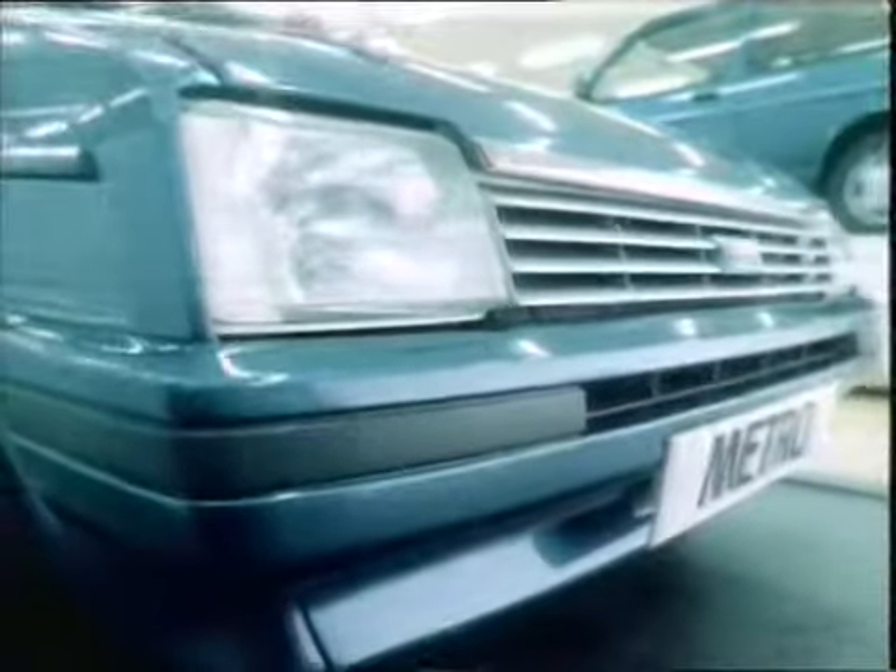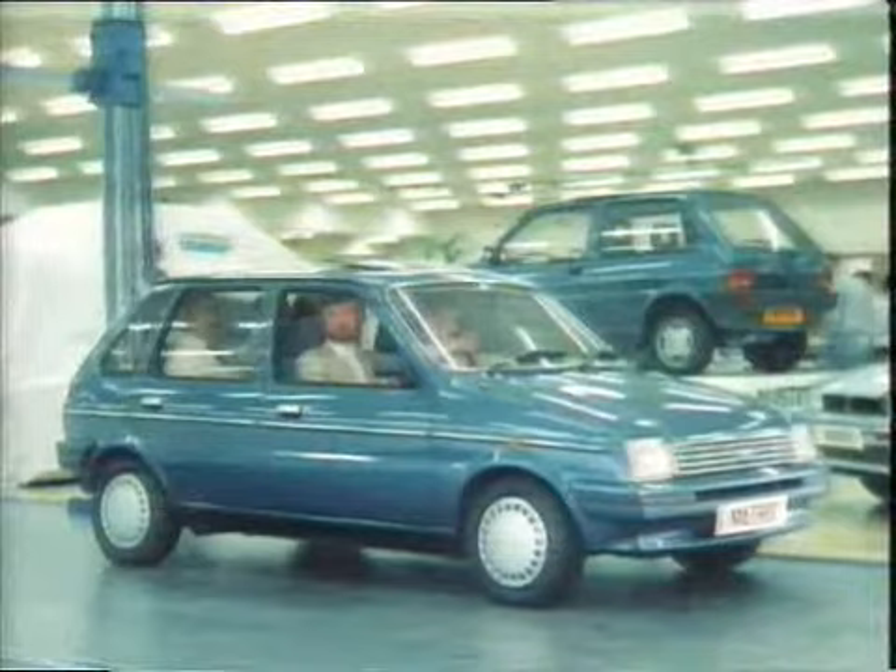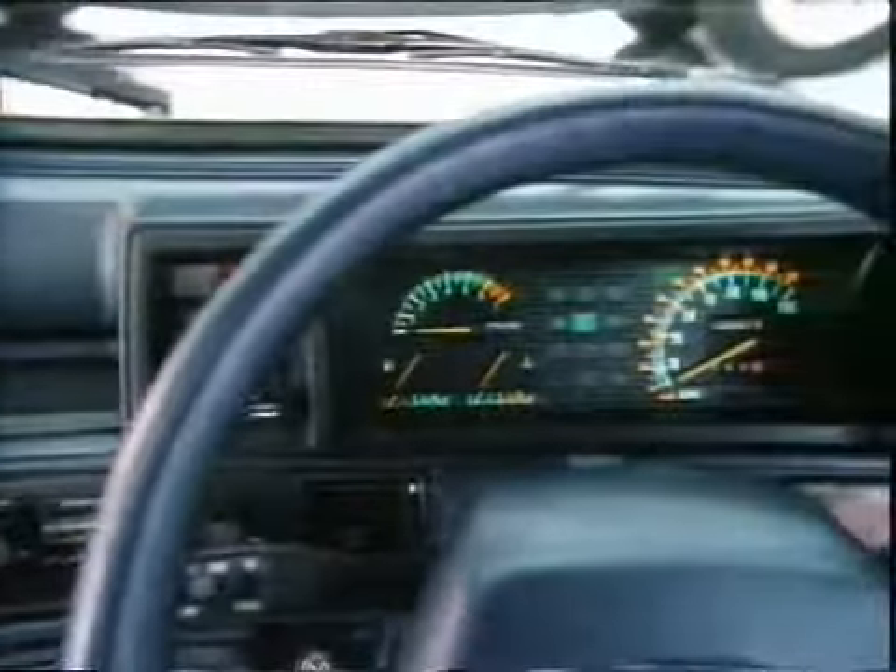It has a totally redesigned front for greater aerodynamic efficiency, and the magic of Metro now comes with five doors. Both the three and five door models have totally restyled interiors, with improved ventilation and controls brought to your fingertips.